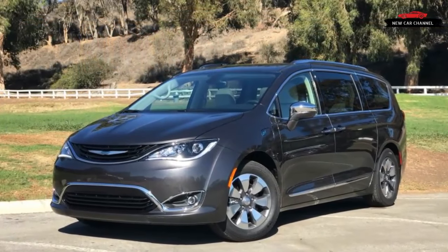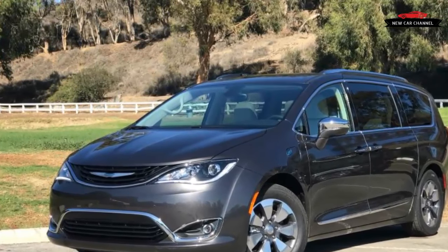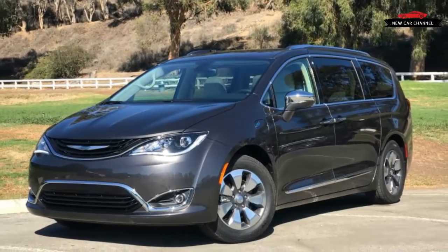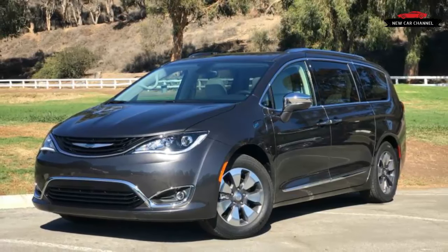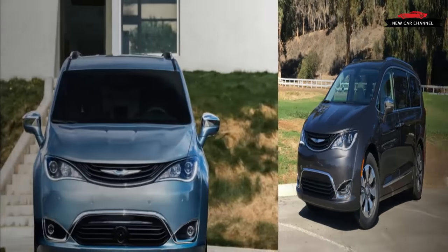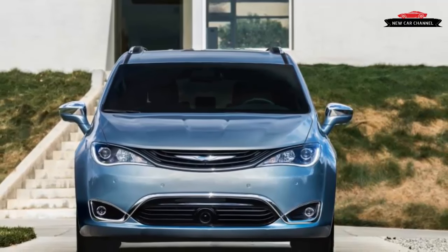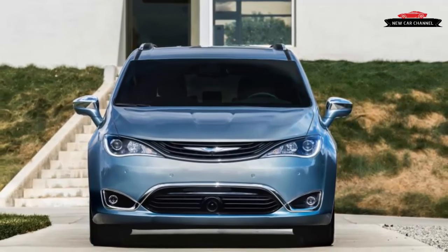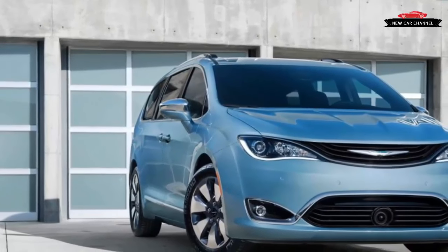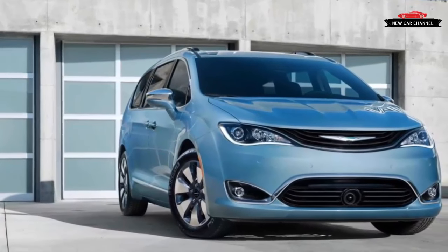When the first Chrysler minivans hit the market in 1984, they revolutionized family transportation. The front-wheel drive vans offered car-like ride and handling in a compact shape that preserved a lot of the space and practicality of larger vans and station wagons. It was a risky proposition at the time, as Chrysler needed a mass-market success to save itself from bankruptcy. The decision has since gone down in history as one that not only saved the company but dramatically altered the automotive landscape.